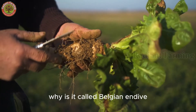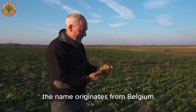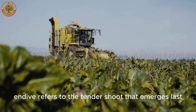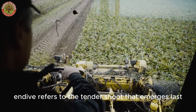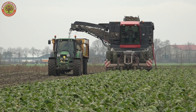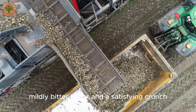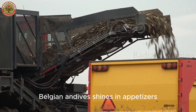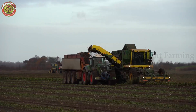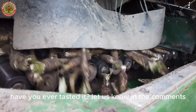You might be wondering: why is it called Belgian endive instead of chicory shoots? The name originates from Belgium, where this vegetable was discovered in the 1800s. The word 'endive' refers to the tender shoot that emerges last, as if it were a hidden gift tucked inside the root. With a lightly sweet, mildly bitter flavor and a satisfying crunch, Belgian endive shines in appetizers, salads, and even baked dishes across Europe. Have you ever tasted it? Let us know in the comments.